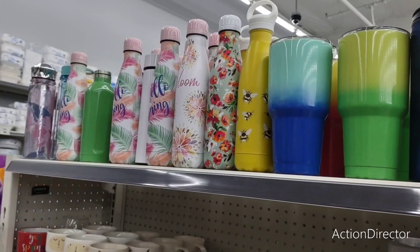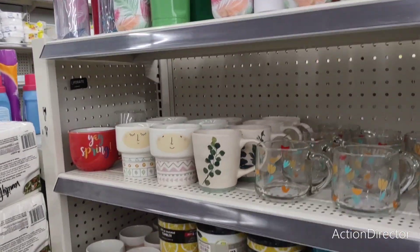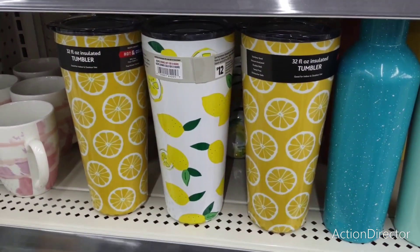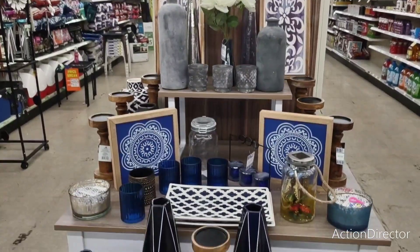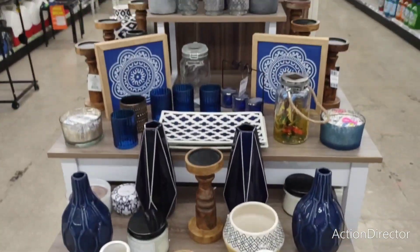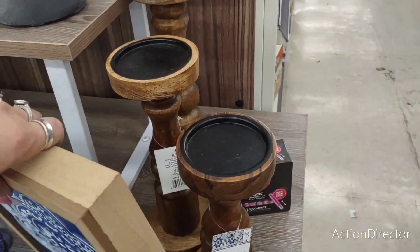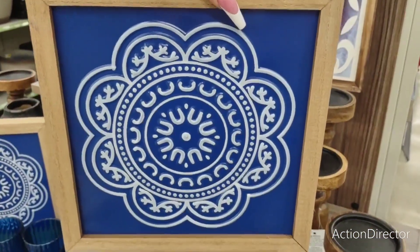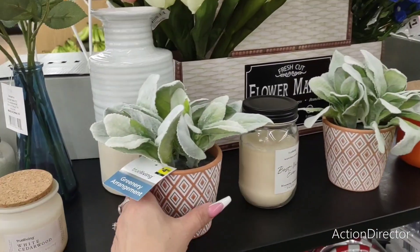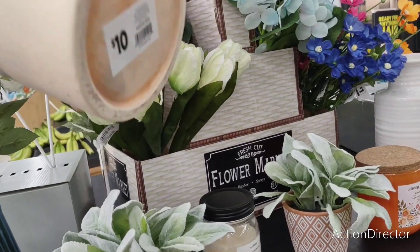I will link our past Dollar General video to this one so you guys can see. Look at how stinking cute those tumblers are. Look how cute their indigo blue set is all set up — really, really nice. I don't think we saw this one, so I want to show it to you — $6. Are you serious? Wow. Display $4.50 for this. This vase is going to be $10.